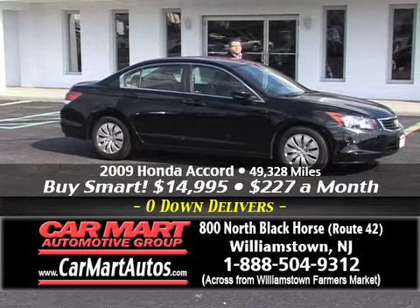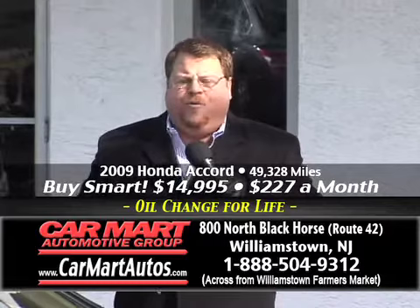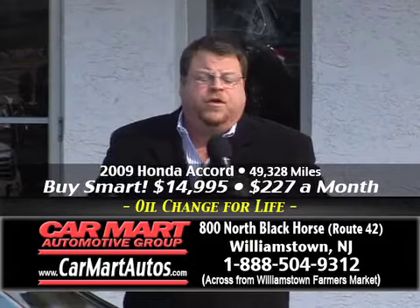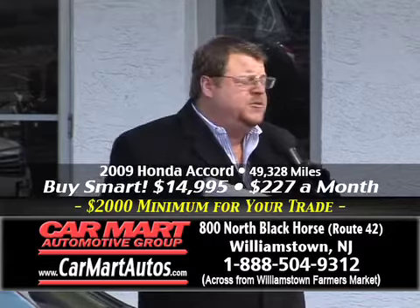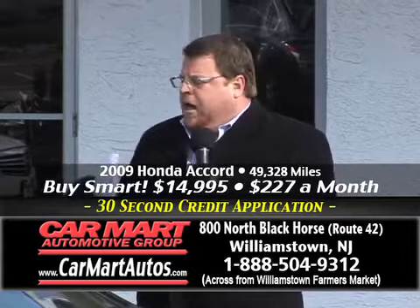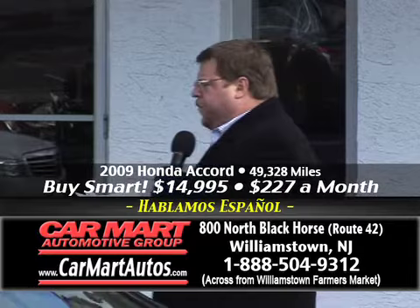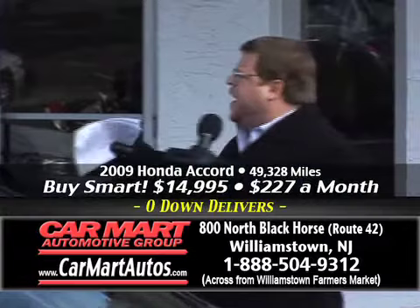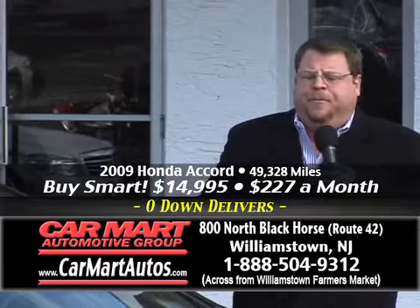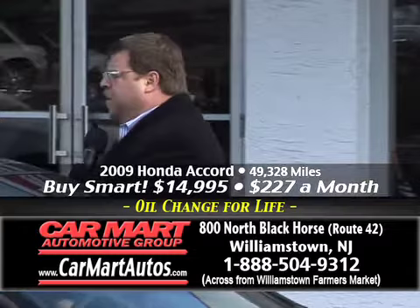What do we mean when we say guaranteed credit approval? We're going to get you approved regardless of your situation. If you've got perfect credit, we have rates right now as low as 1.89%. If you have less than perfect credit, we will get you approved. You might not be able to buy that $50,000 Mercedes, but we will get you approved — as long as you have some form of income. Whether it be disability, a pension, unemployment, a retirement fund, or obviously just working — as long as you have some type of monthly income, we will get you approved. Bring us your W-2 form, a pay stub, or an award letter for Social Security or disability, and we will get you approved.